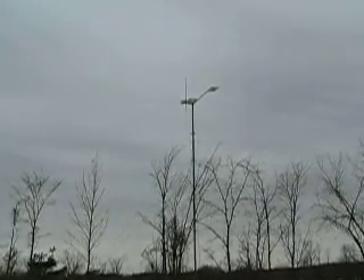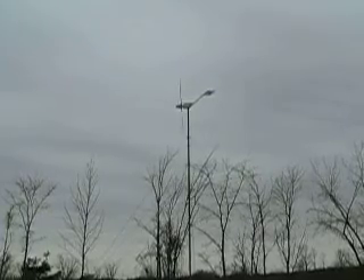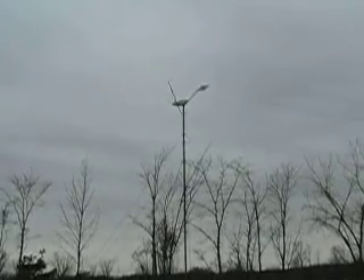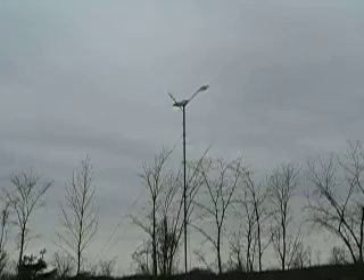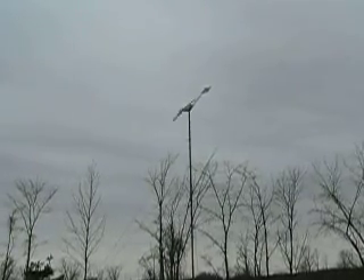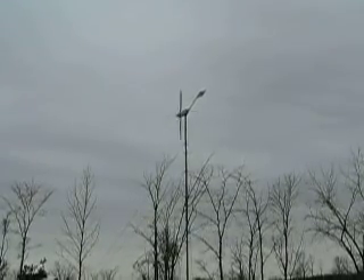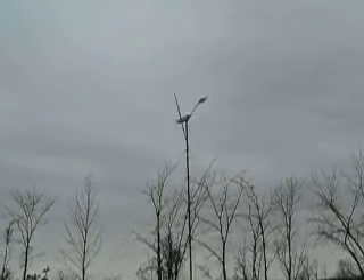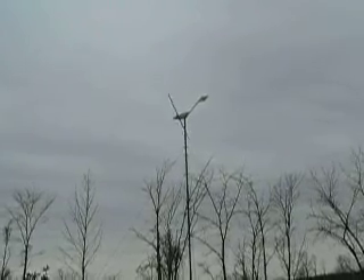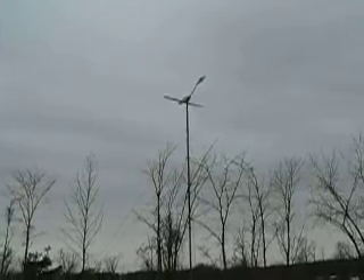I'm standing about 200 feet, or about 60 meters, away from the Wenvore 30 kilowatt wind turbine. About 90 degrees off of the wind is where I'm standing, so there shouldn't be very much wind noise. Wind speed is 20 to 25 kilometers per hour, basically out of the south. You can see the trees moving in the wind.